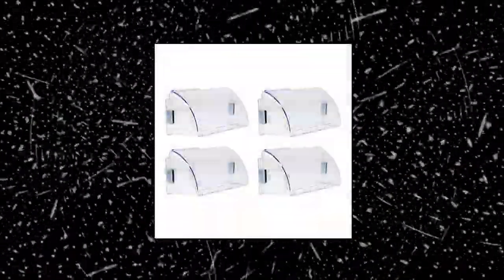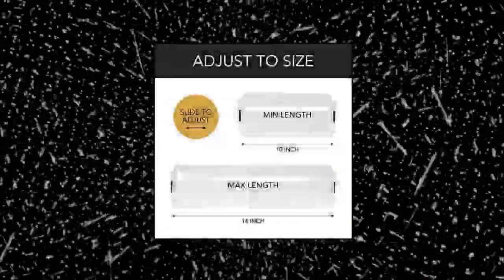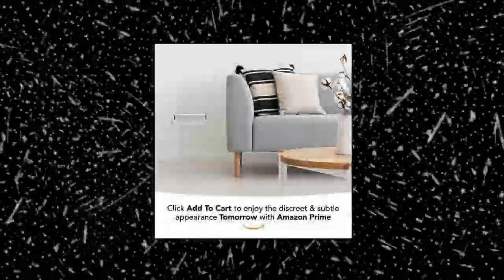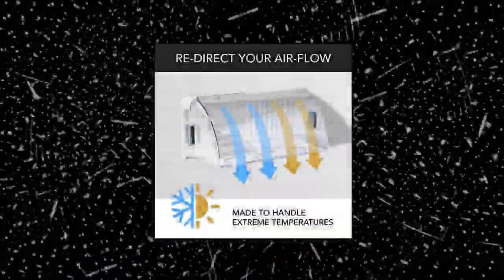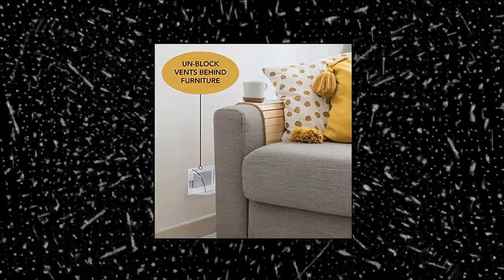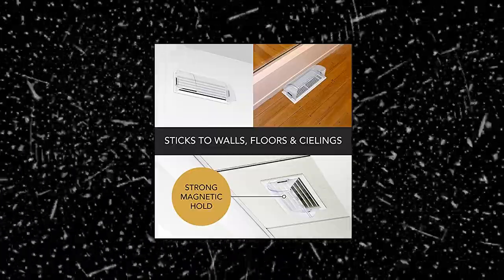Craftex — the vent deflector magnets are super strong, enabling you to easily stick the air deflector to vents on the floor, wall, or ceiling with no tools required. Only sticks to metal vents. Extremely versatile, enabling you to redirect airflow towards the floor or ceiling for optimized heating and cooling. The deflector vent cover also comes in handy for unblocking airflow behind furniture. Designed to tolerate extreme temperatures and will not weaken over time. No smell or fumes created when heated.